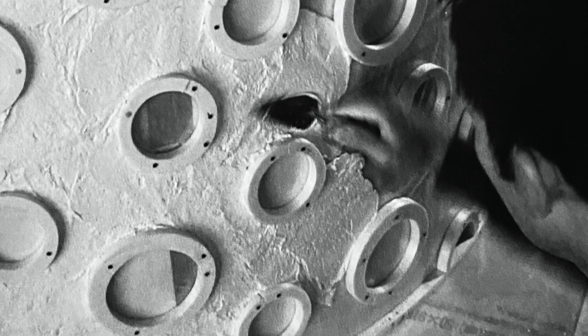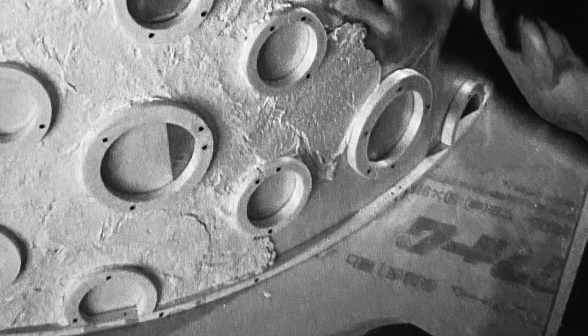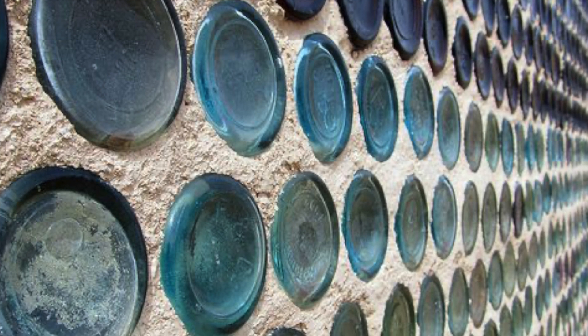The second type uses recycled glass bottles in concrete. A famous example I remember is from one of the Transformers movies — you'll see the picture here.